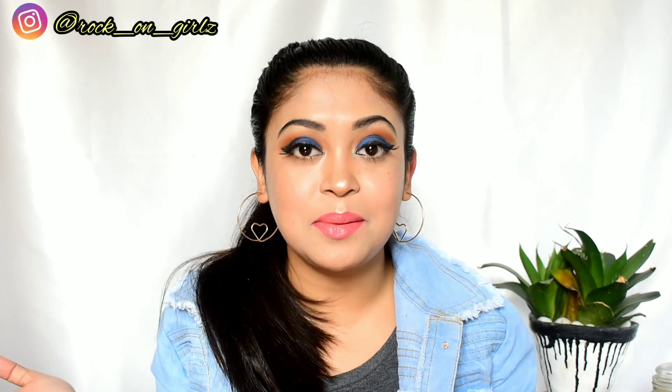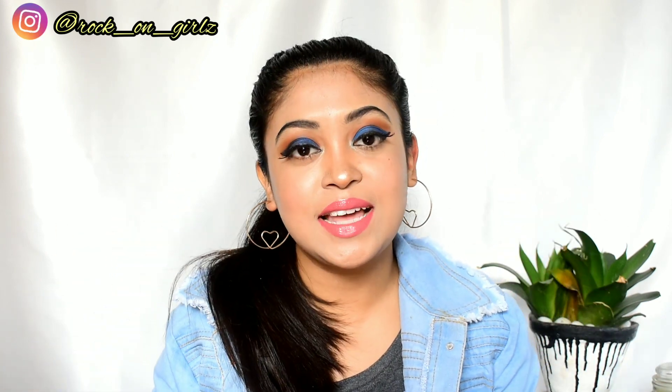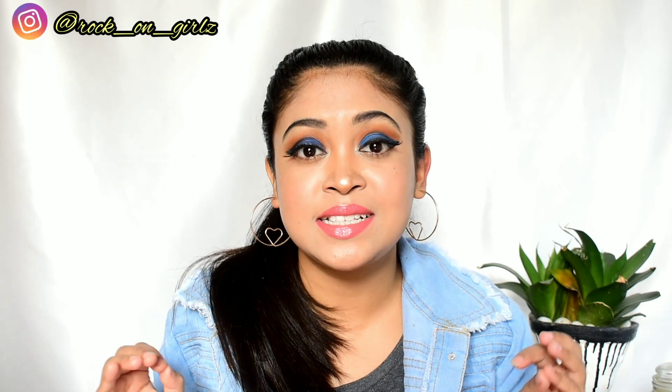Hey guys, I'm Ankita and welcome back to my channel — and if you guys are new here, then welcome! So guys, as you all know, e.l.f. Cosmetics is now available on Nykaa, and I have ordered some products from e.l.f. Cosmetics. Some of the products were delivered, but some are still on the way.